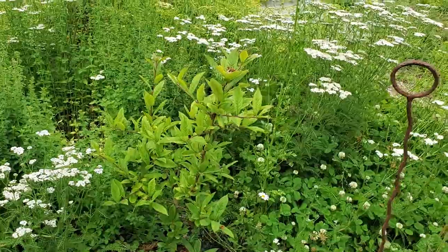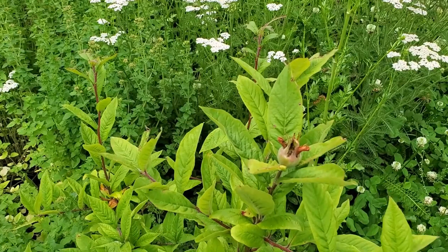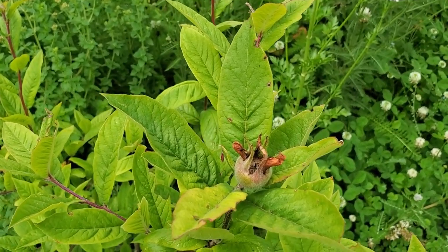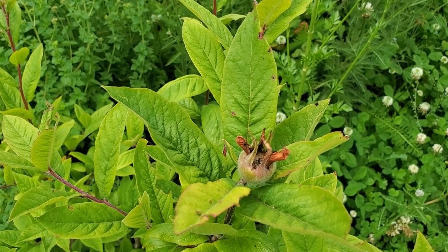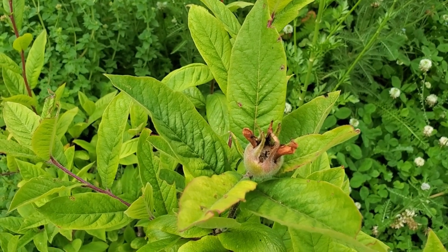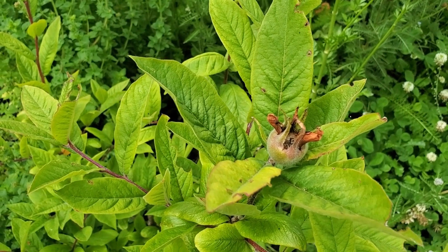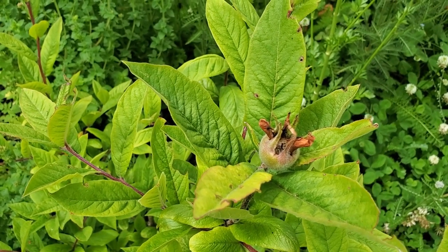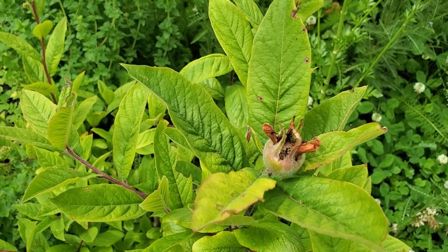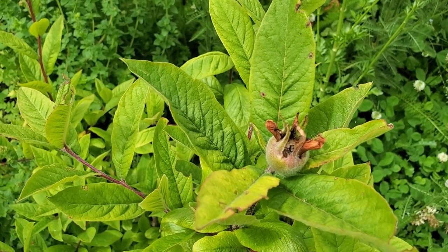This tree is a medlar — I planted it about a year ago and you can see it does have fruit this year. It has beautiful flowers almost reminiscent of a dogwood flower. I have not tried this fruit before, but it sounds good — it is supposed to taste sort of like cinnamon applesauce. You actually have to let it almost go rotten before it's good enough to eat, but then it's supposed to be soft and sweet and delicious — so I guess we'll give it a try.